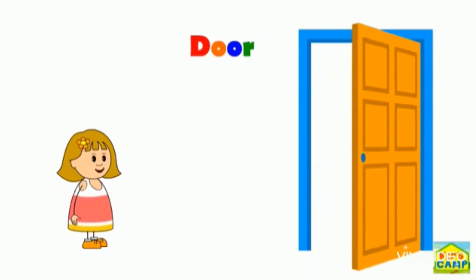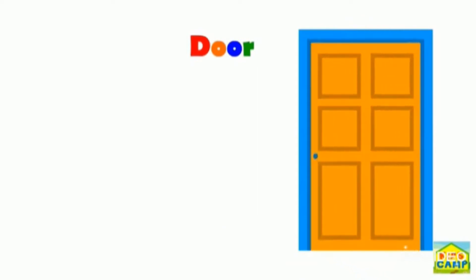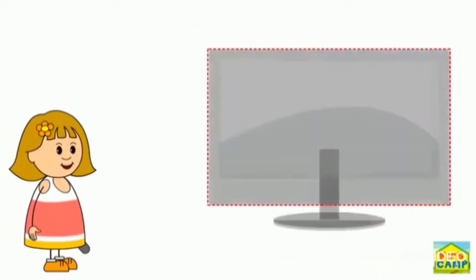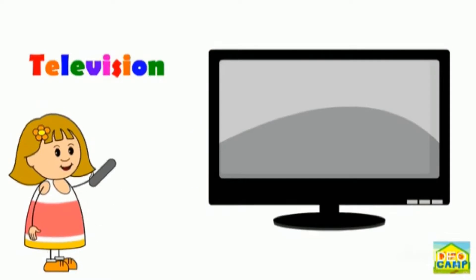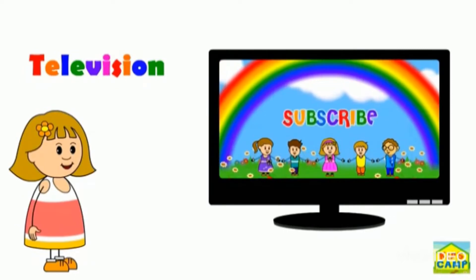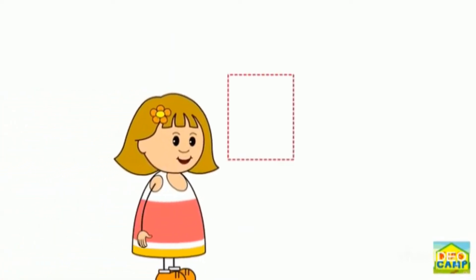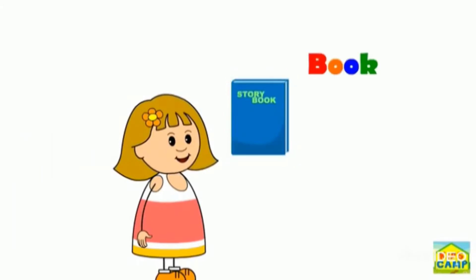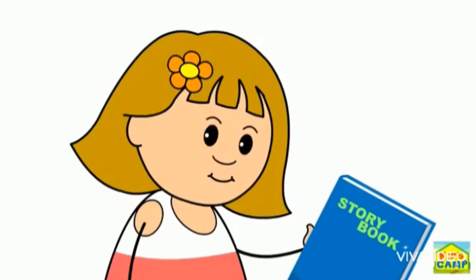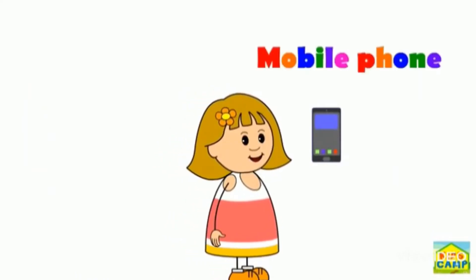Door. Television. Subscribe! Book. Mobile phone.